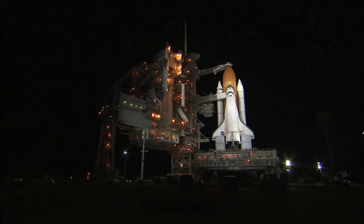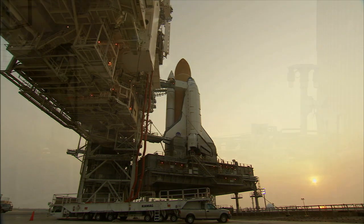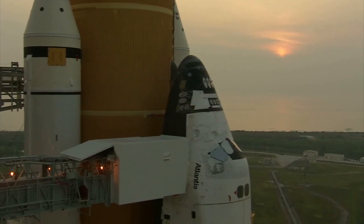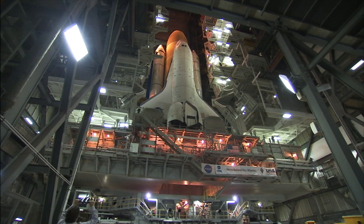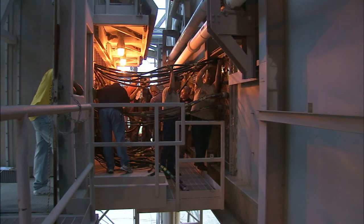For shuttle, a pair of support structures called a fixed service structure, or FSS, and a rotating service structure, or RSS, were built to the pad and would remain there for all 30 years of flights. Both structures carried wiring and other infrastructure needed to support and protect the space shuttle for weeks at a time. A shuttle stack — meaning an orbiter attached to an external fuel tank and a pair of solid rocket boosters — would move to the launch pad about a month before liftoff.